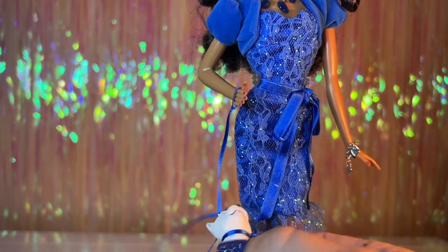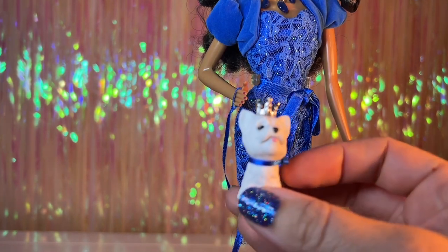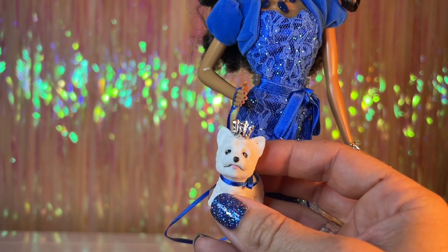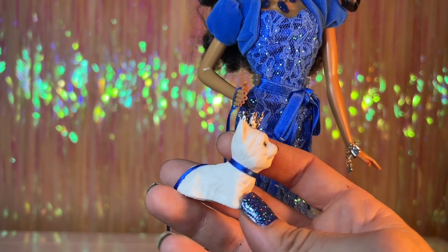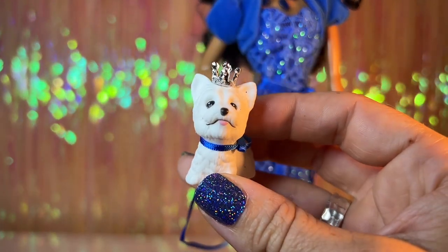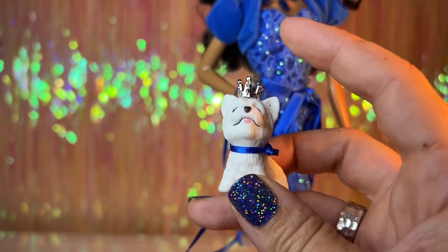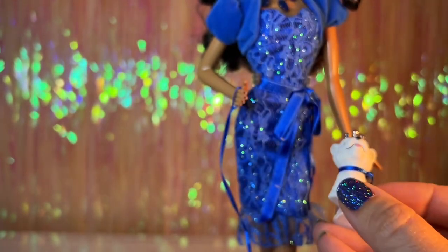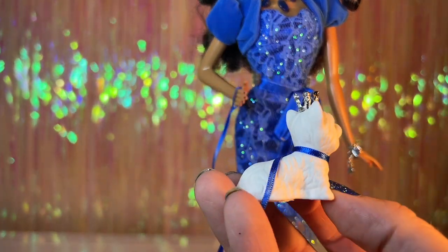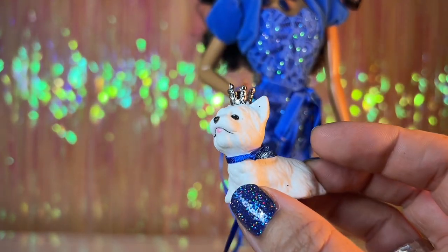Each doll in this line comes with their own little pet — a dog or puppy. Some have been repeating but this is a new dog: I think it's a Westie, or West Highland Terrier. My uncle has one, which is the only reason I know! They do a pretty good job with the sculpting and face paint. They all come with a little crown, either gold or silver, usually matching their jewelry, tied on with a very thin satin ribbon used as a leash.